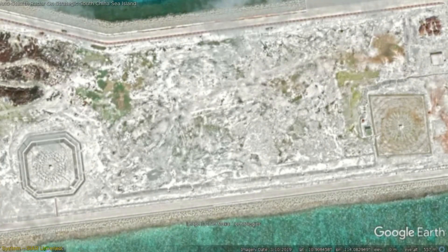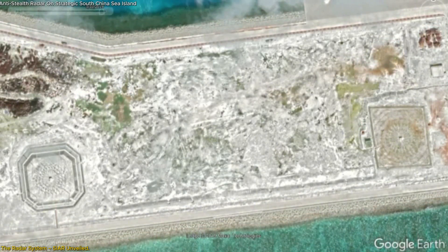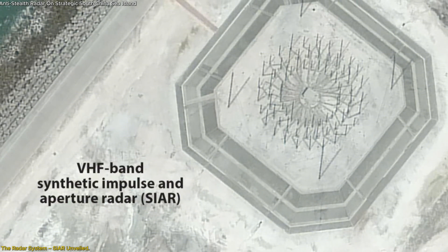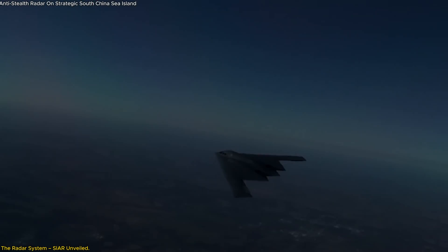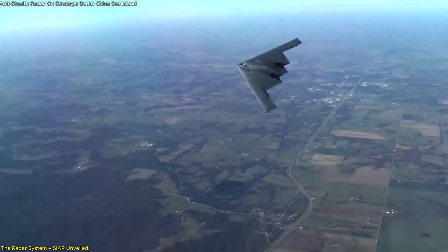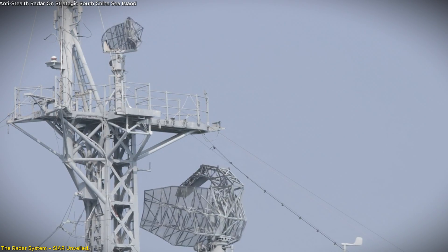China's new radar on Triton Island isn't just another piece of military hardware — it's a technological leap. The radar system, known as Synthetic Impulse and Aperture Radar CR, stands out because of its VHF band operation. This band is crucial for detecting stealth aircraft, which use special materials and designs to evade detection by conventional radar systems operating on UHF or S-bands.